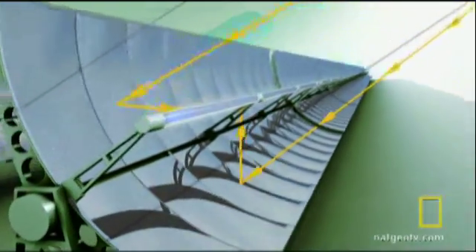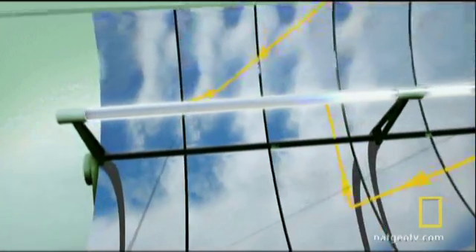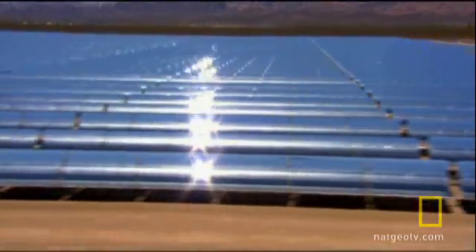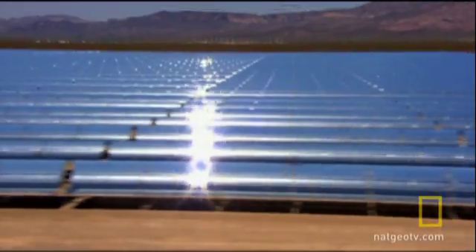These mirrors focus the sun's rays more than 70 times their normal intensity onto a single focal point — a long cylinder filled with synthetic oil called a receiver tube. The liquid travels through rows of mirrors and gathers more and more heat until it reaches temperatures of nearly 400 degrees Celsius.